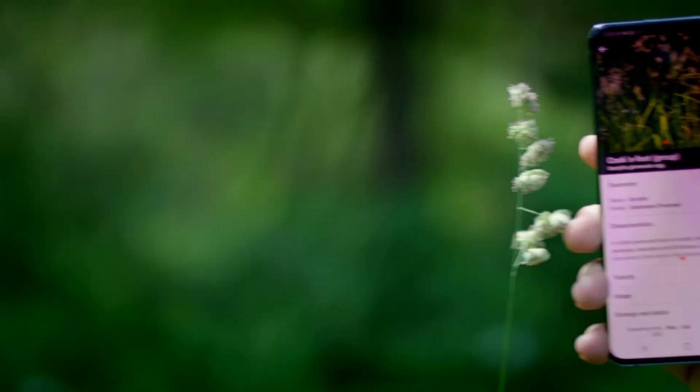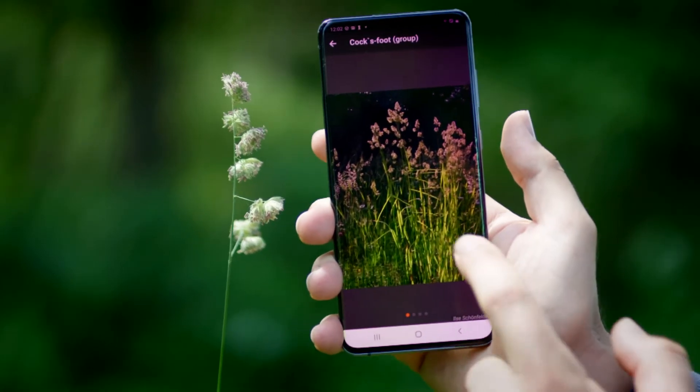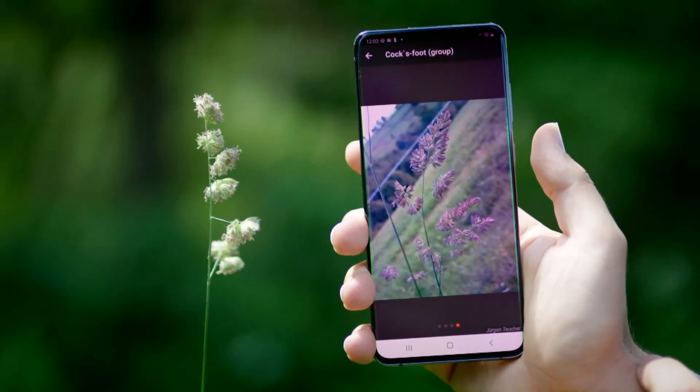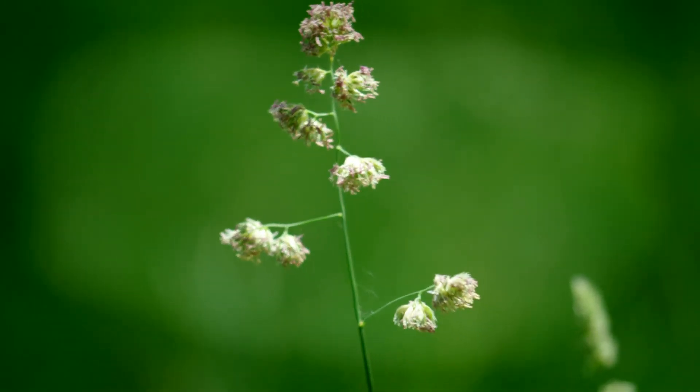Work on this joint project at the Max Planck Institute for Biogeochemistry and the TU Ilmenau continues. In the next few years, the app will be further developed to enable it to reliably identify even difficult and rare plant species.